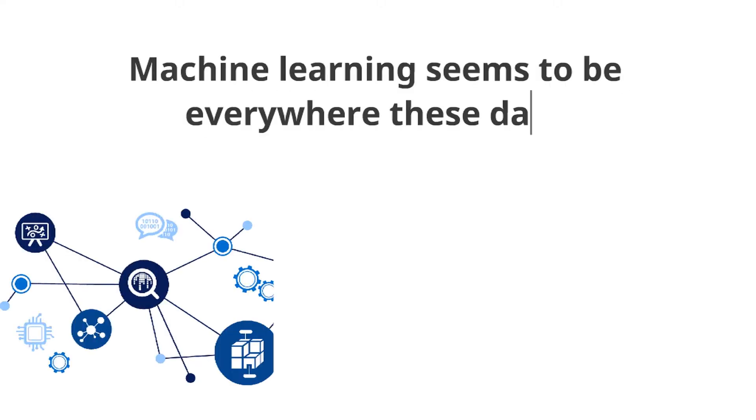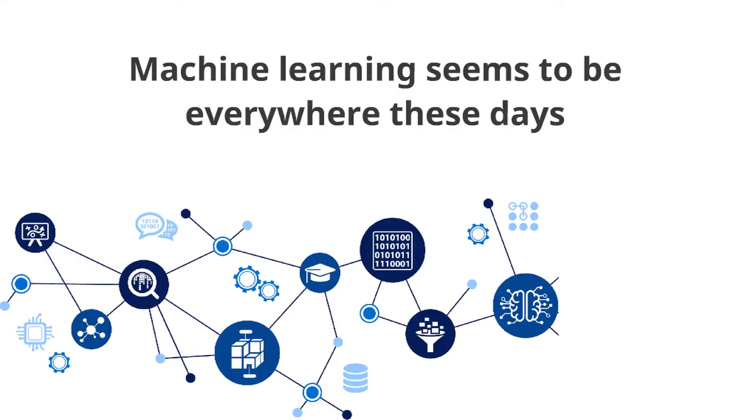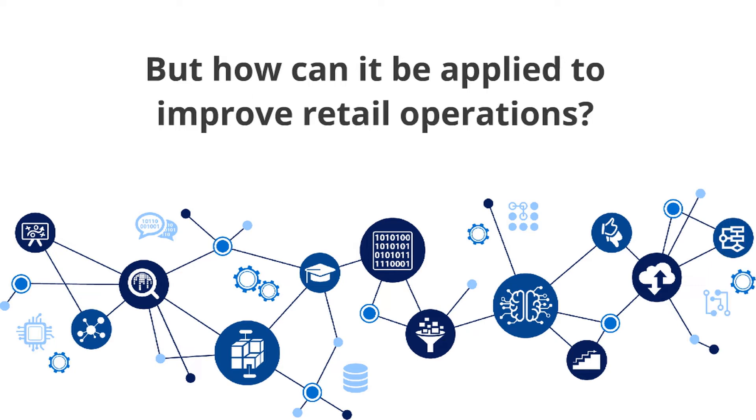References to machine learning seem to be everywhere these days. But how can machine learning be applied to improve retail operations?